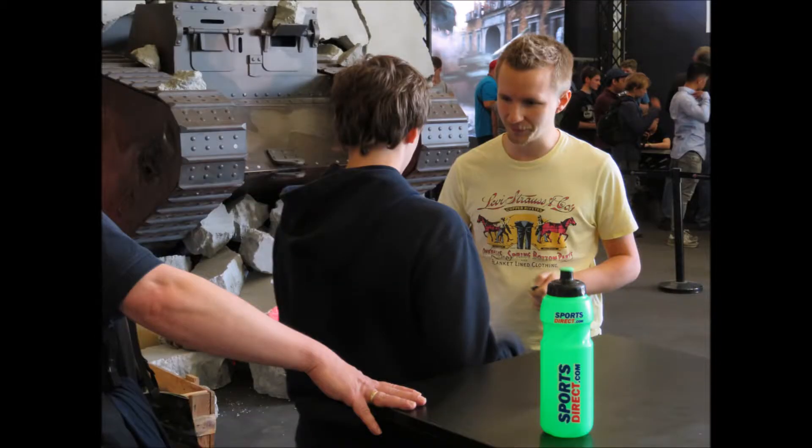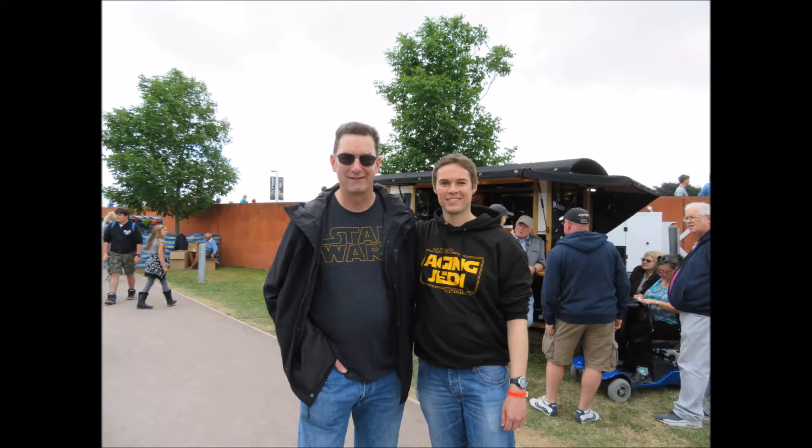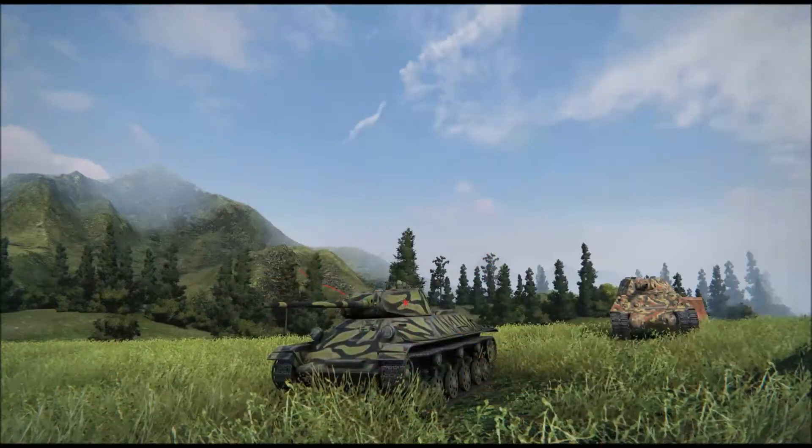There were YouTubers on the ground, of course - some of the European contributors like QuickieBaby. Didn't get a chance to actually meet him; the lineups were pretty enormous to see him. I did bump into Sir Havoc though - really nice fella - and Aging Jedi, who is not actually aging, very young fella, very nice, and Jingles. Can't go to Bovington Tankfest without seeing Jingles.